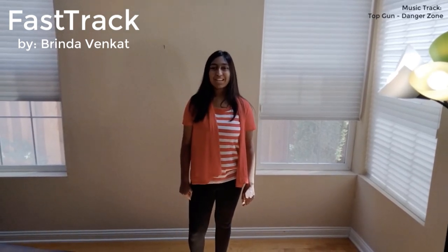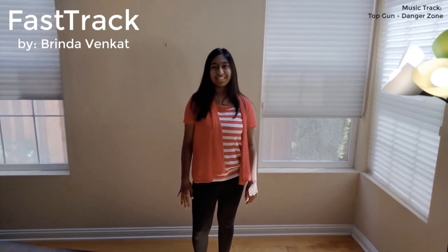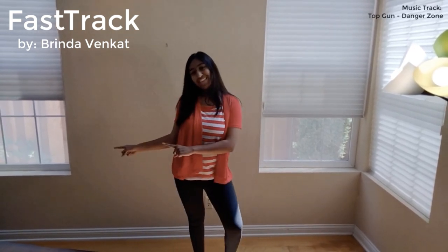Hello! In this video, I'm going to demonstrate Fast Track, an exciting device that is the future of ping pong ball transportation. Let's get on with the video!